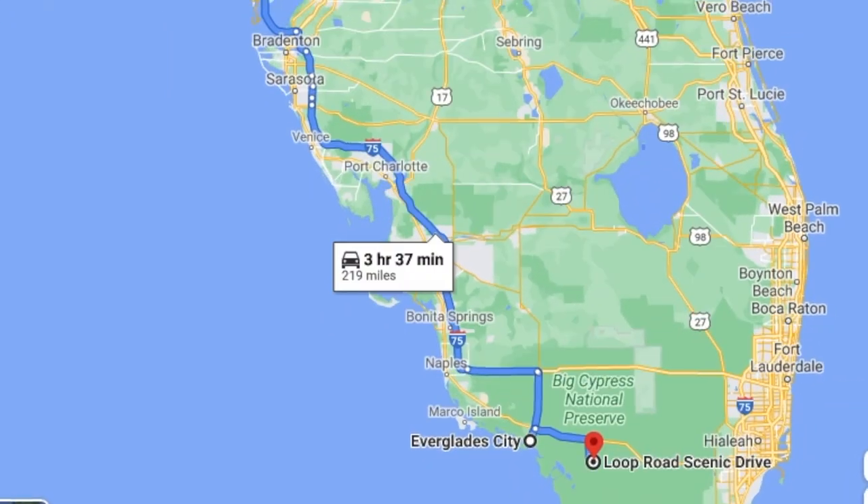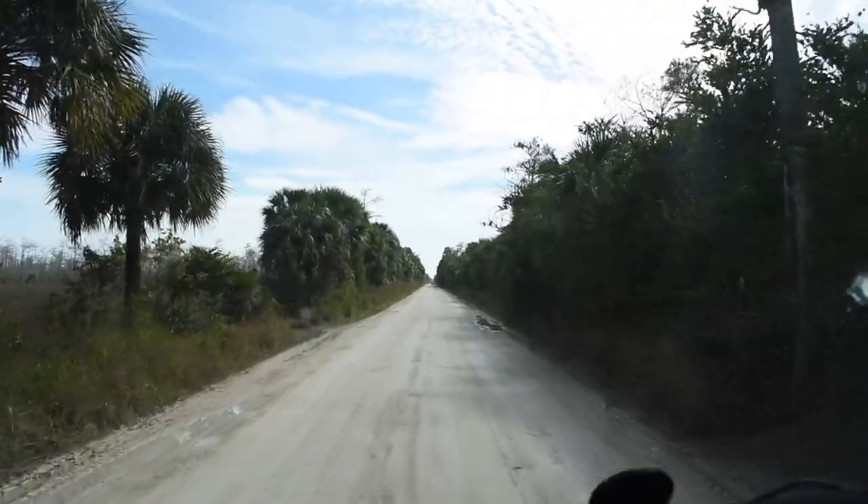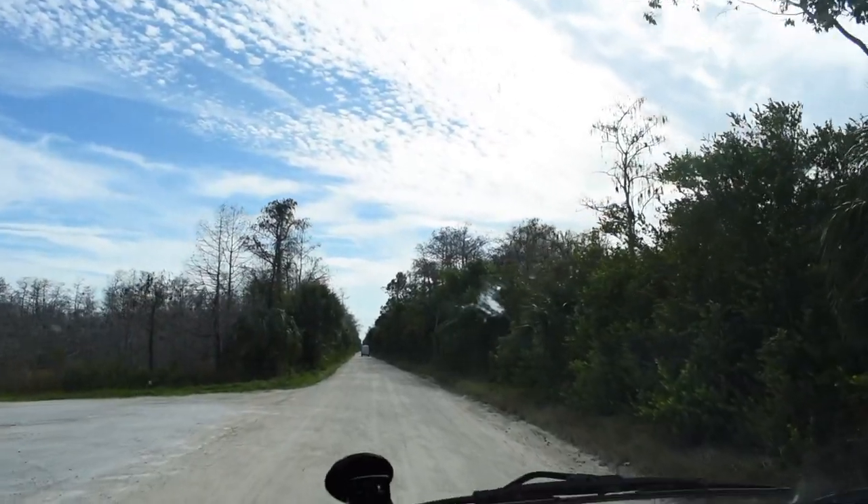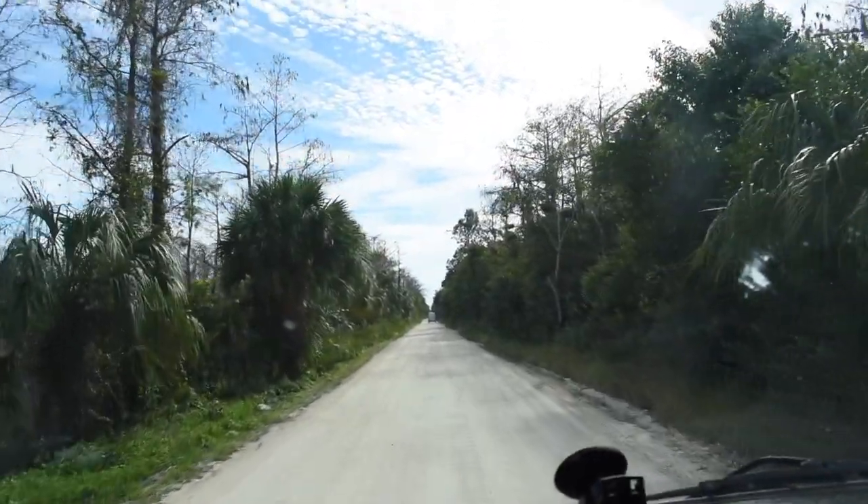I'm on Loop Road - as you can hear it's very bumpy. It's a dirt road which I wasn't expecting because all the other roads are paved, even though we're in the middle of nowhere. Apparently this is like a super great scenic drive. So far it's just dirt road and bushes. I'm assuming it's going to be worth it. Then I saw a sign that said 'you can turn around now, it's the last chance' - that sign made me laugh so hard. Like, what am I getting myself into?